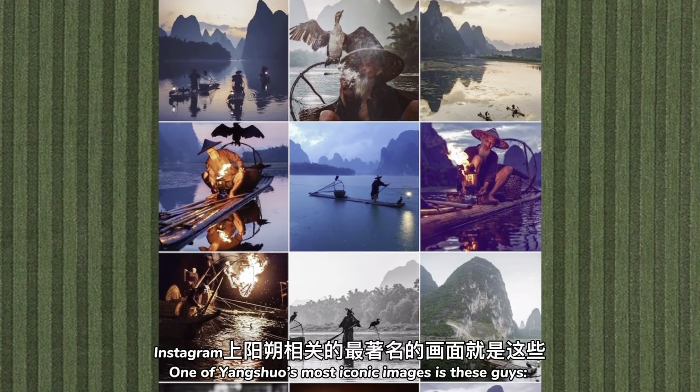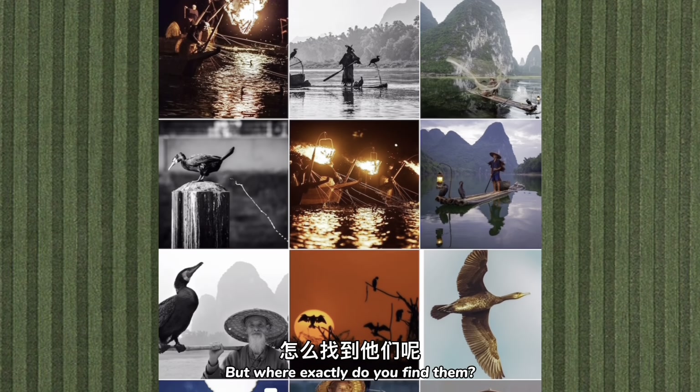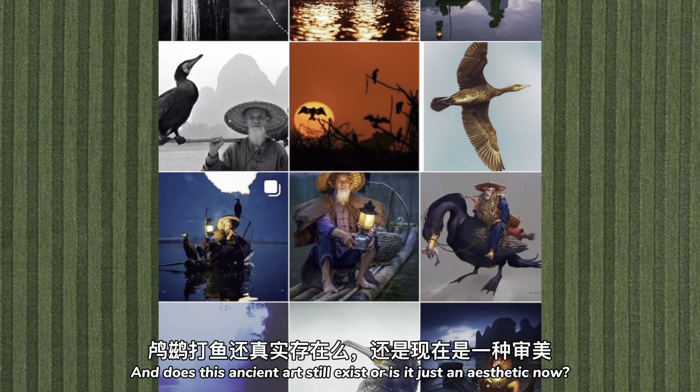One of Yangshuo's most iconic images is these guys, the cormorant fishermen. But where exactly do you find them, and does this ancient art still exist or is it just an aesthetic now?